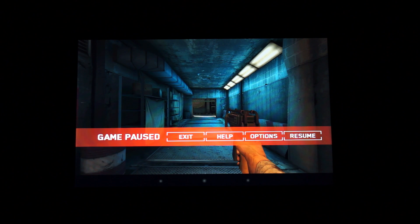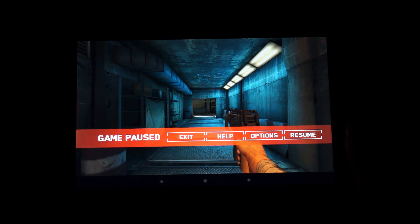Hey everybody, Ed here with the Digital Digest, and today I wanted to share a quick gaming demo for the new Google Nexus 7. So without further ado, let me go ahead and get down to playing some Dead Trigger.